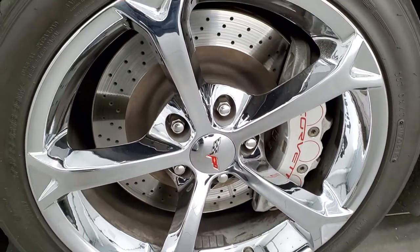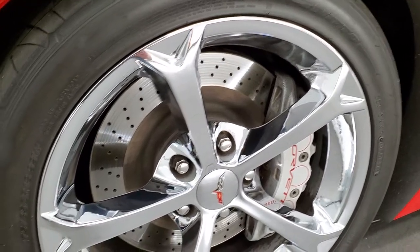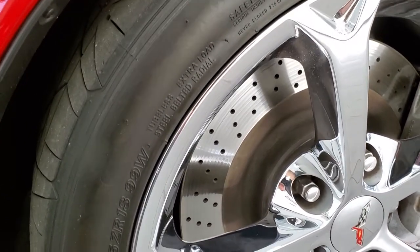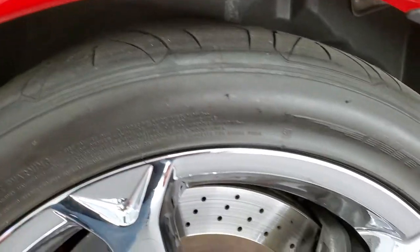This one has the chromed alloy rims, which were a $1,995 option in 2011. Nitto Invo tires — these are 275-35ZR18s in the front and they are very new tires. Kind of hard to see right here but when we get to the back we'll get a better look at the tread.